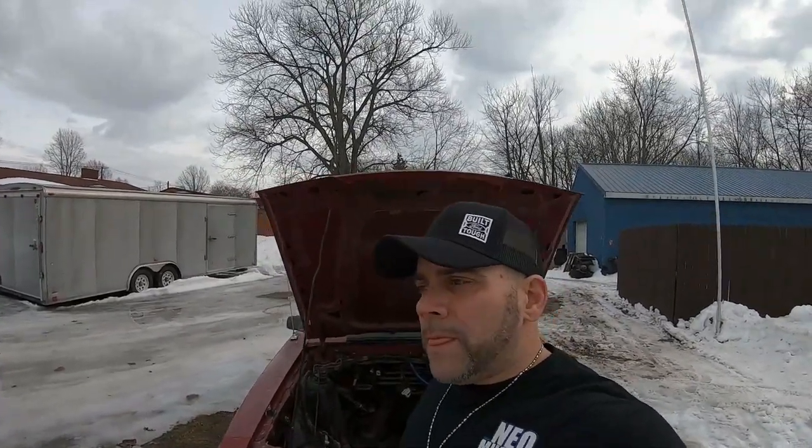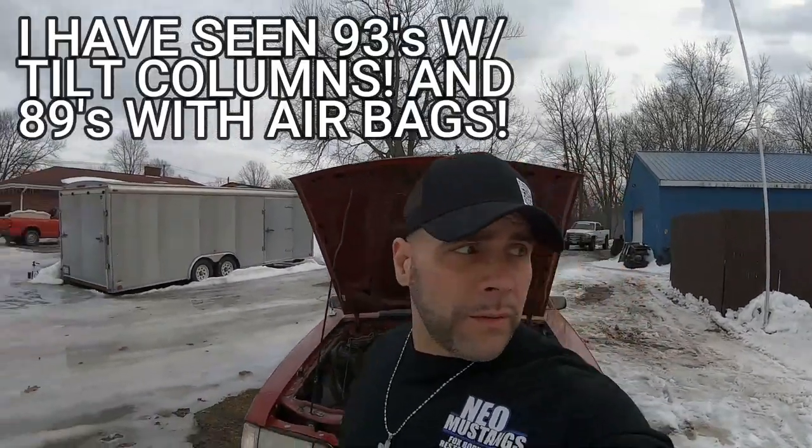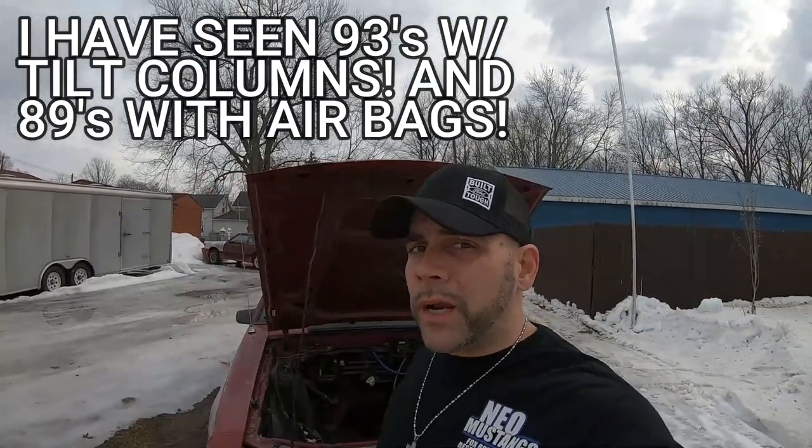I'm not making this video to scare you or to discredit any of your Fox bodies out there. But over the past 20 or 30 years, you never know what happened to that Fox body before you got it — even if you're the second or third owner. When these cars were worth their weight in gold, insurance companies would still spend good money to keep them on the road, and most of the time people would just get them fixed themselves. You would have never known it was in an accident, so the title would have never got branded.